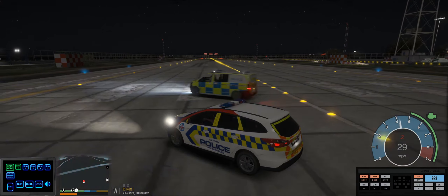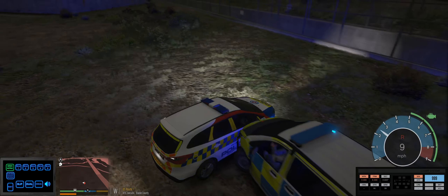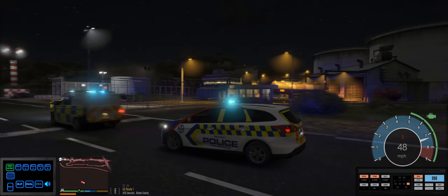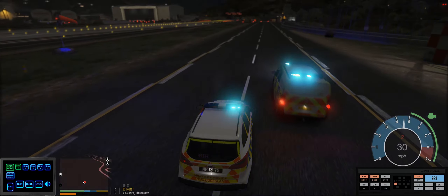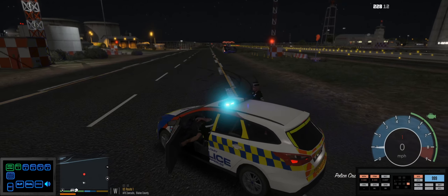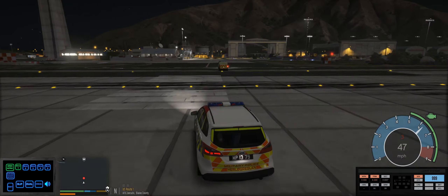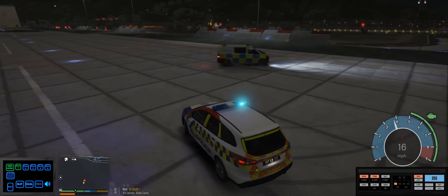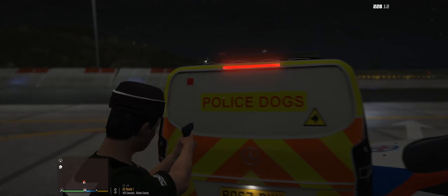I want to try and get him to flip again. I want to keep him off the runway. Get back in, let's go. Come on — he flipped again! We might have just saved him from flipping actually. Control, we are using tactical contact to bring this pursuit to a halt. Military police, get out of the vehicle!